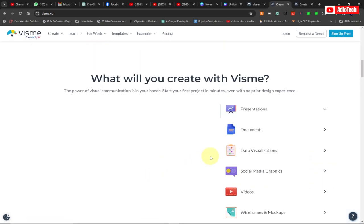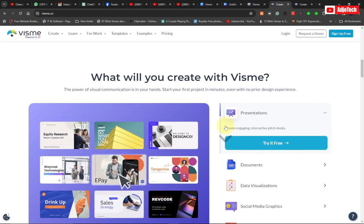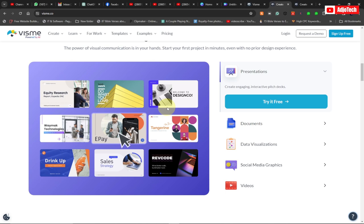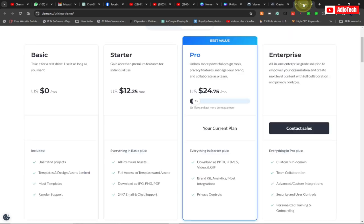This platform is going to help you do a lot. If you're looking for an all-in-one marketing tool, I recommend Vismi — they have all the tools you need, and their pricing is quite low.